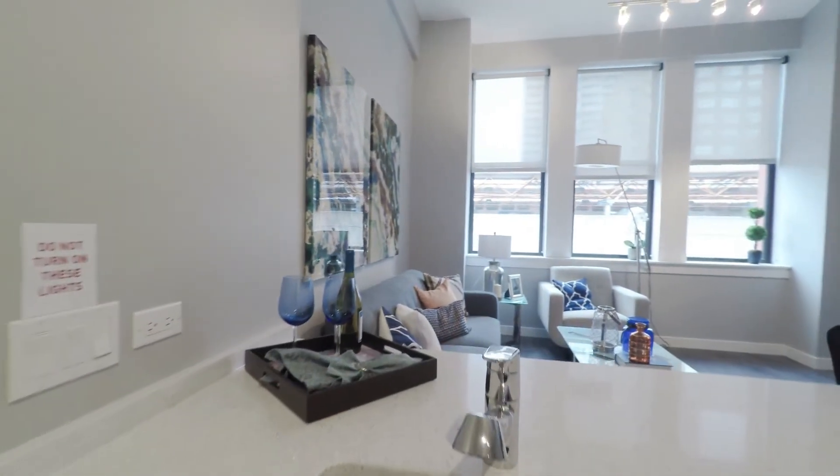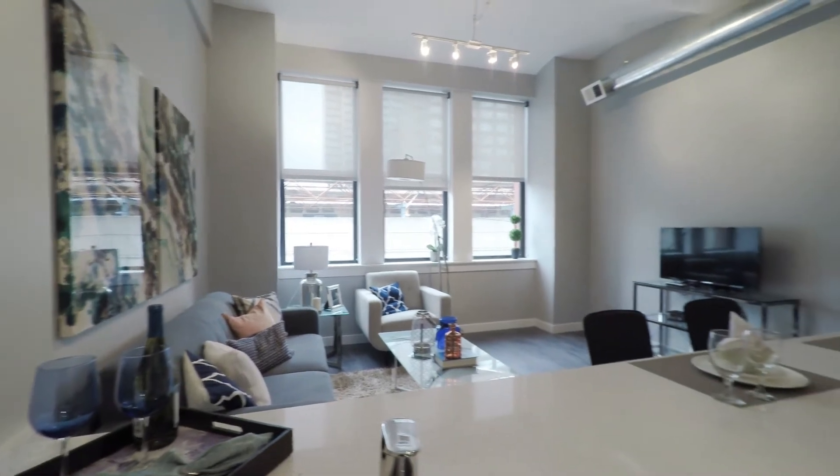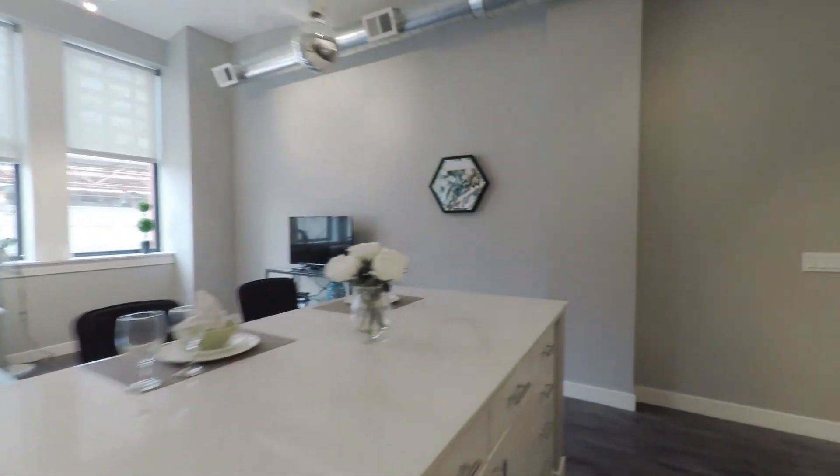A sink in the island is something cooks prefer but you don't always see. Ceiling heights here have to be over 12 feet — that's a great feel.